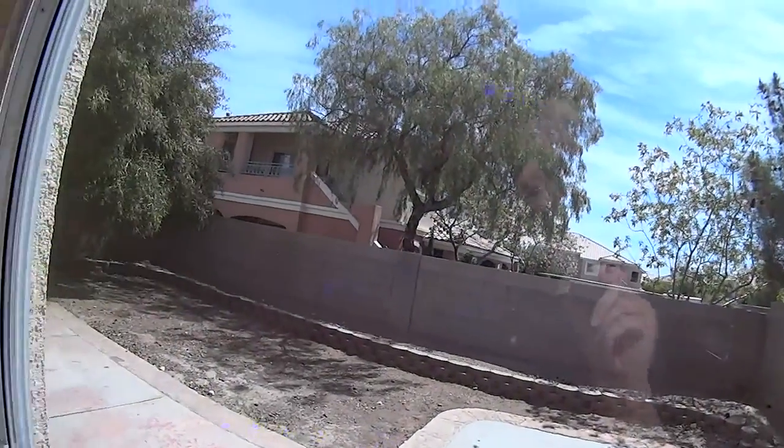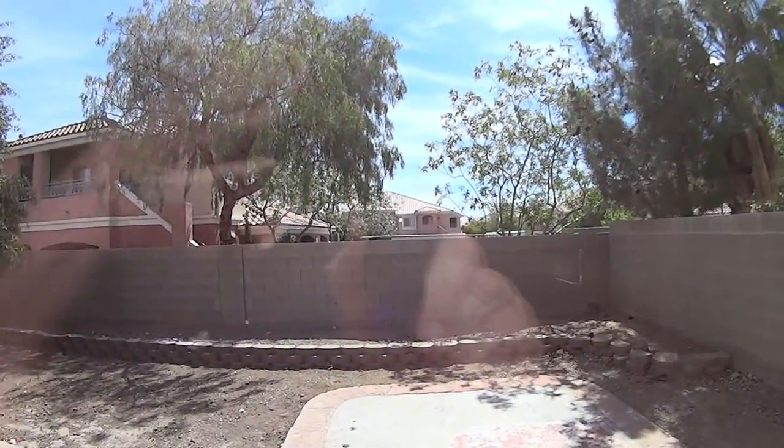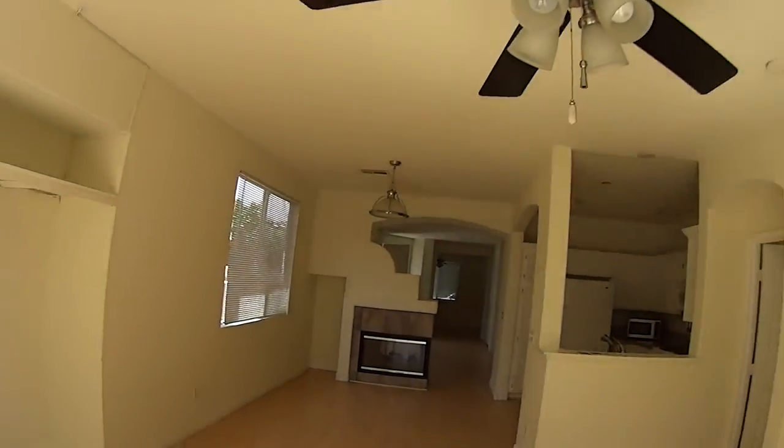The walls appear to be yellow. And I believe what's behind it is an apartment, so I would not recommend this.